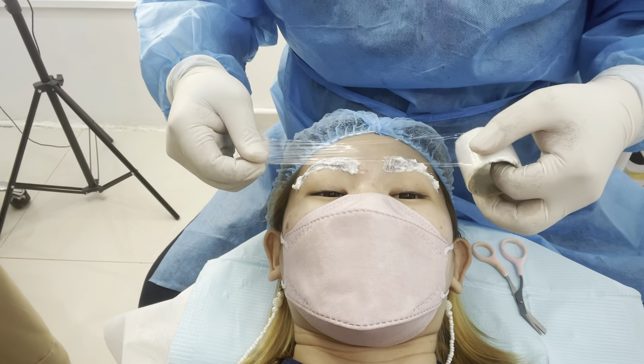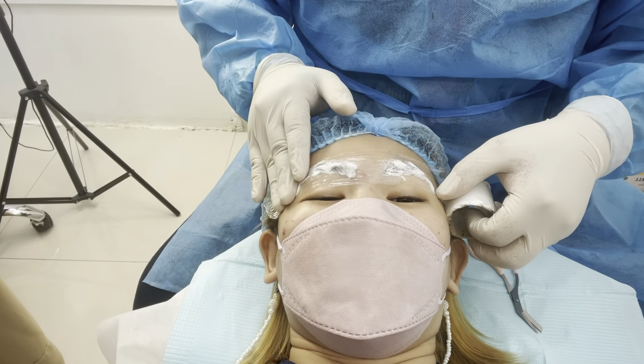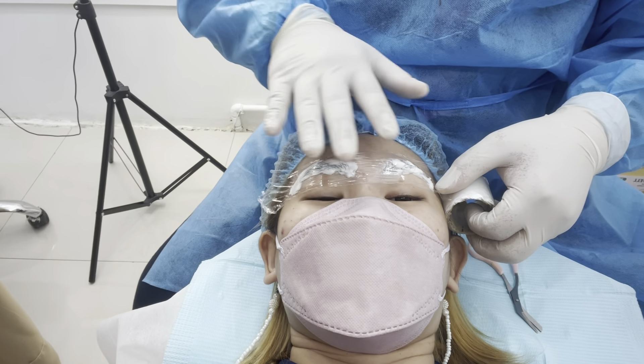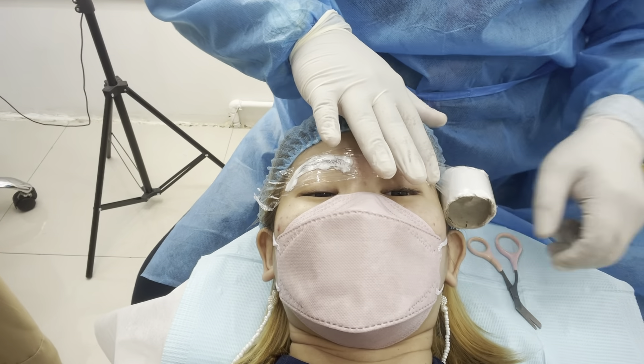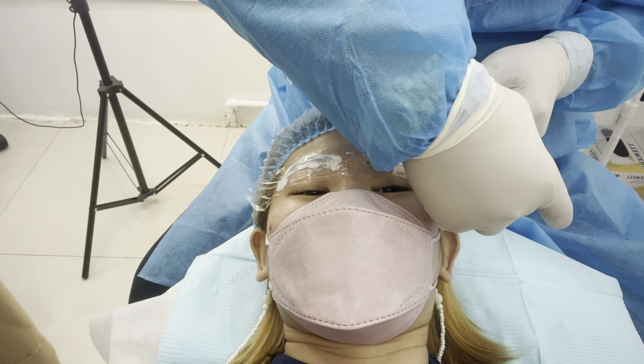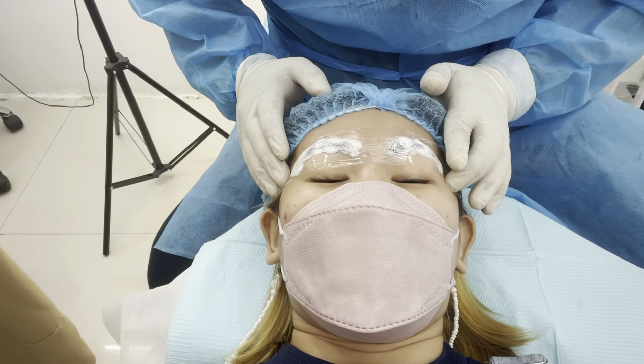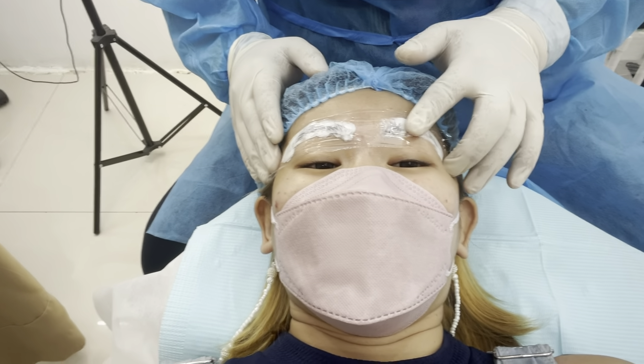Hi guys, I'm Sama Yumi. We're starting with anesthesia and the procedure we're doing is 9D microblading plus micro shading. I'm with my friend Hello Joy. She started already — I was late — so we're starting now.